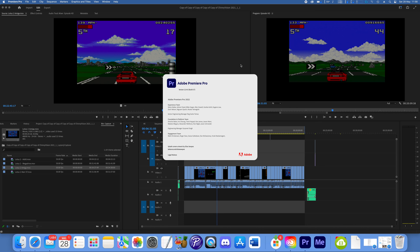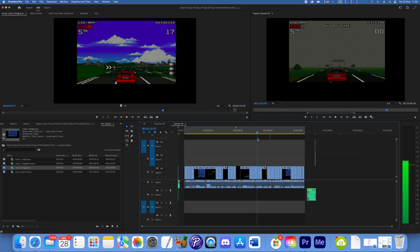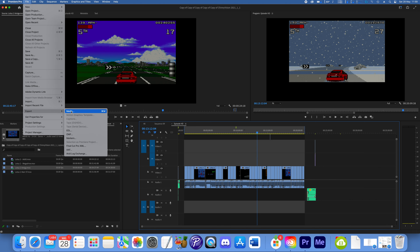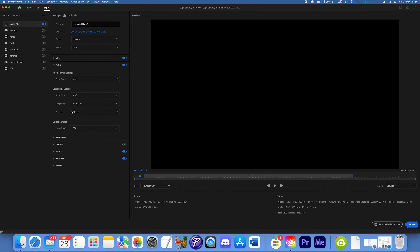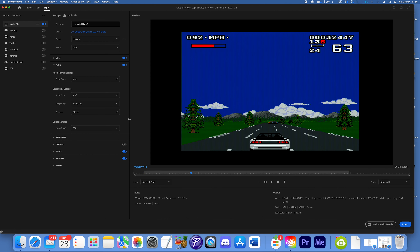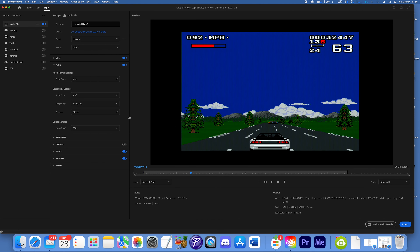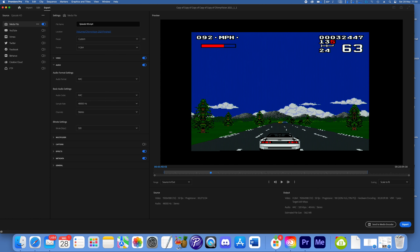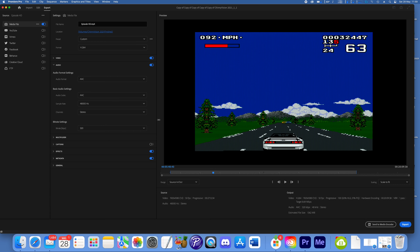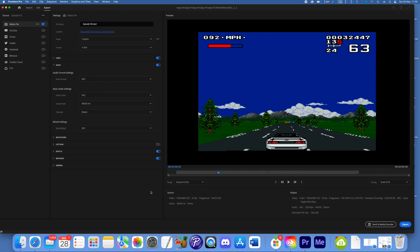So here we are in the latest version of Premiere, version 22.4.0 build 57. Superficially it all looks the same. There are a few new features listed, but it's the same old Premiere — until you go to the export screen, where everything's changed. Now, superficially it may not look too bad. We can do things like we did before. But we can't go any smaller than that on the window, which is rather annoying. And it's very slow moving around — it's not responsive like the old one was.